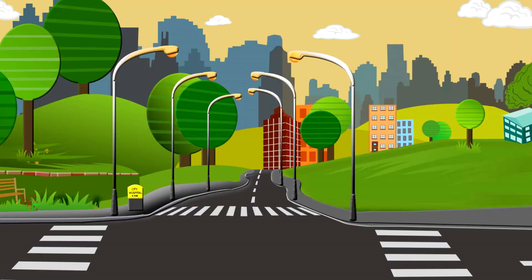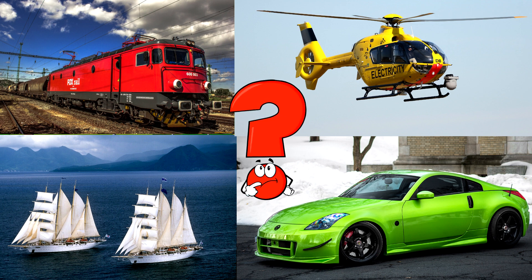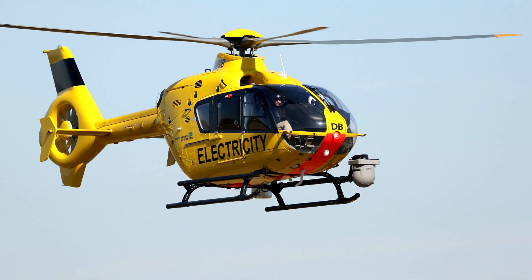Which picture shows the helicopter with spinning blades on top? Helicopters can take off and land almost anywhere, using their rotating blades to stay in the air or hover in one spot. You got it right. Well done.